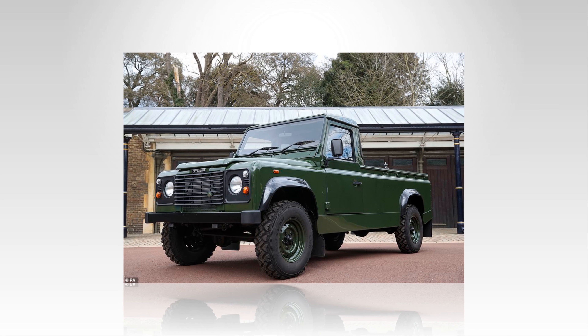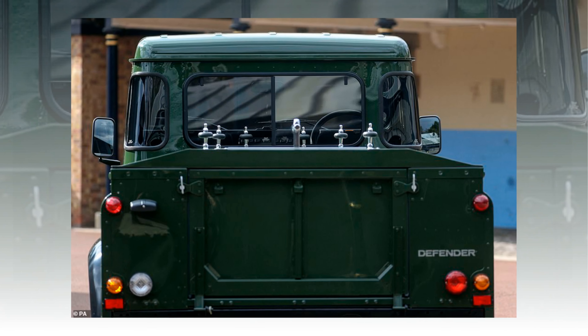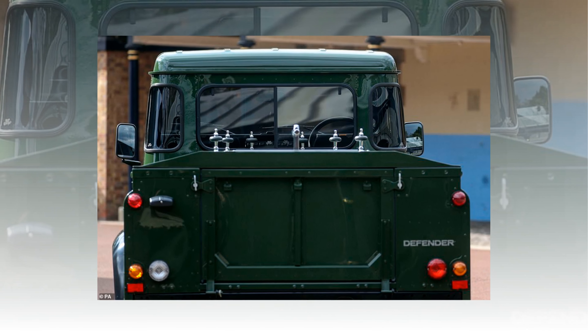Indeed, Jaguar Land Rover's chief executive has admired Philip's handiwork, hailing his impressive knowledge and deep interest in vehicle design, engineering, and manufacturing. Land Rover has maintained the vehicle since it was built and has prepared it for the funeral in collaboration with the royal household.